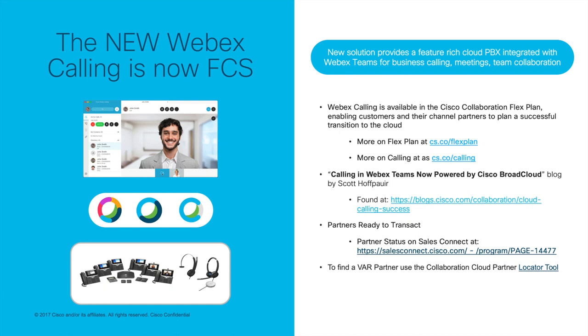Thank you for joining this session on Webex Calling. To recap, we discussed what Webex Calling is, what the supported endpoints and infrastructure are, and who can transact this offer. That wraps up part one of our series — stay tuned for part two, a look at the Webex Calling app. Thank you.